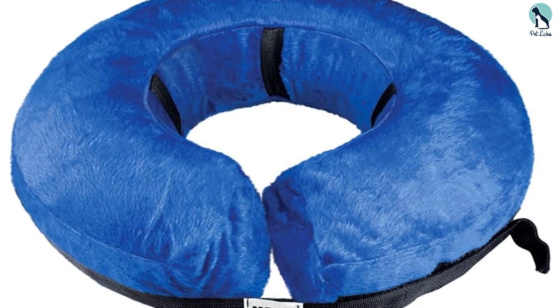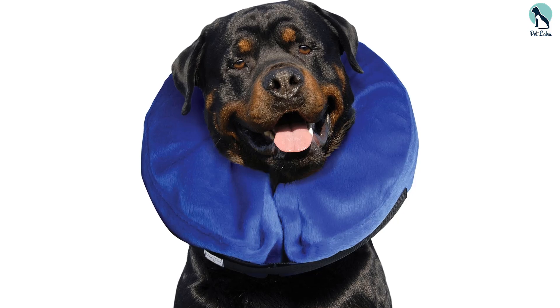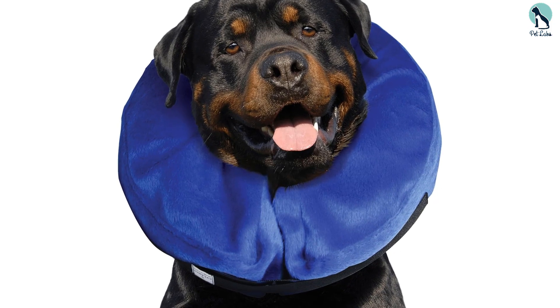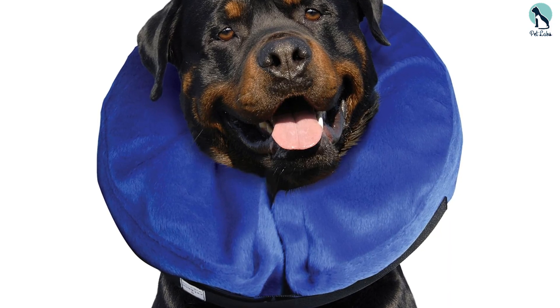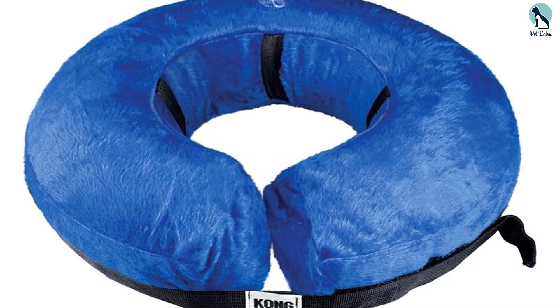This inflatable cone comes with an inside balloon that you blow up — it almost looks like a pool float. You then place it inside the fleece cover for an easy setup process. The cone has holes that can be attached to your dog's collar, but it will stay in place regardless due to its circular shape. It has a hook-and-loop Velcro closure that ensures a snug but comfortable fit.